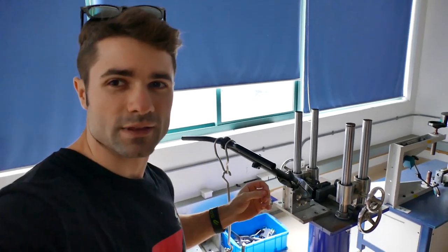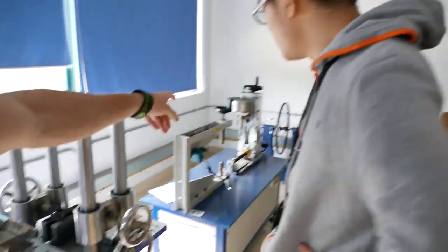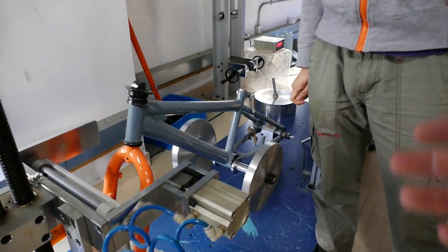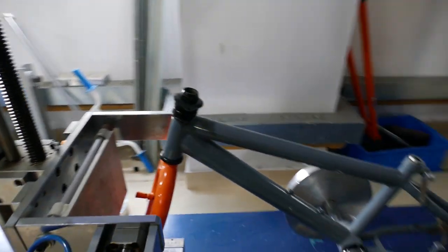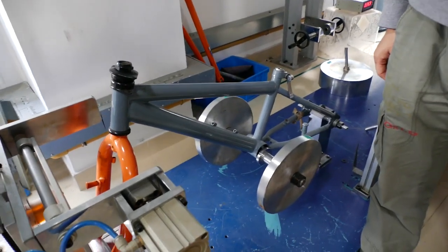The spec for that is it can't bend more than 10 millimeters. This here is testing the frame of the bike. They'll put some weights on the frame and literally move it back and forth to simulate riding, and see what kind of warp goes on in the frame. If it's too much, it'll fail the test.